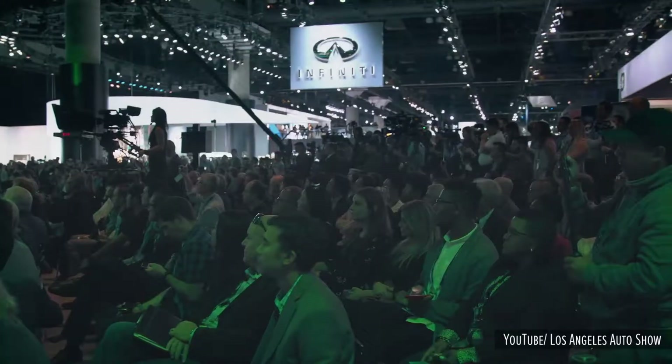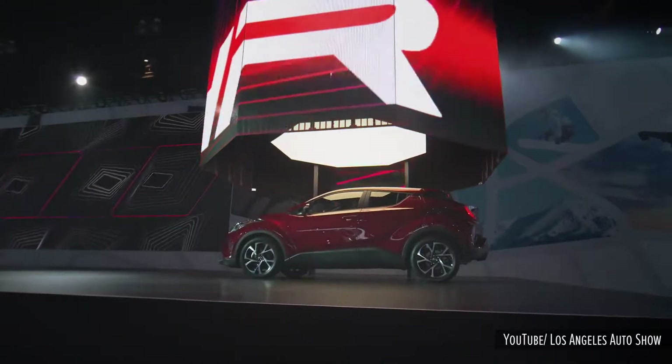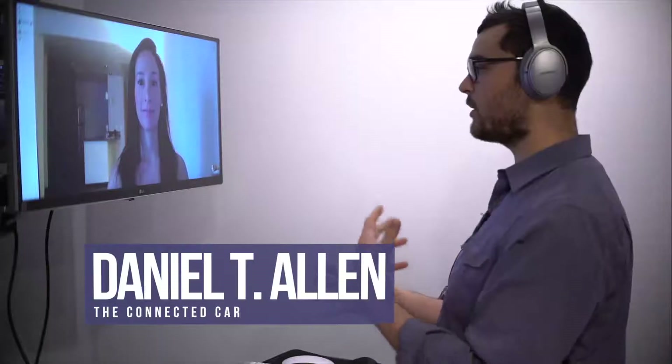So we're going to be covering the LA Auto Show next week. What are we expecting to see in terms of the announcements from the OEMs, starting with safety?